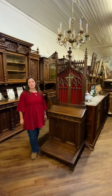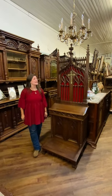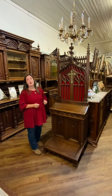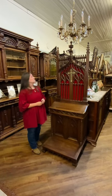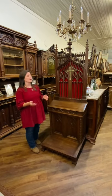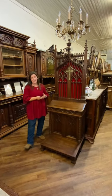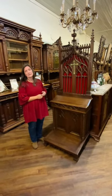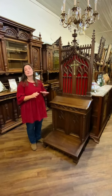Hi, I'm Amy from EuroLuxHome.com and today I'd like to tell you about this very unusual and very beautiful Gothic Kneeler. It's also called in French a prie-dieu, or a pray to God. This is a very stunning piece. It is all hand carved in walnut and dates to right about 1870.